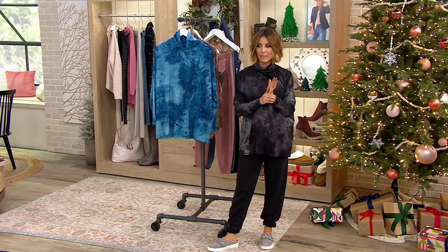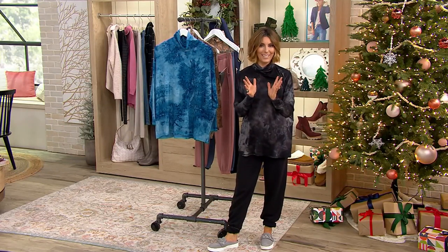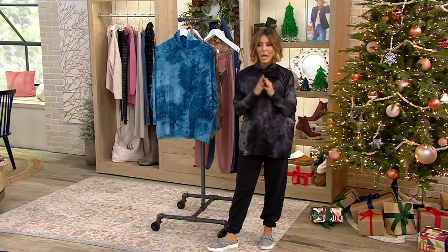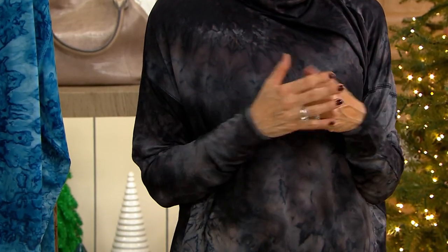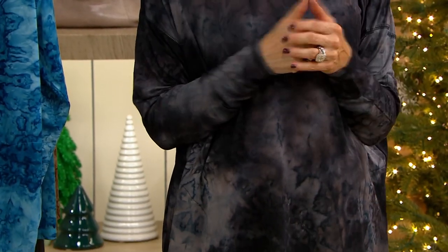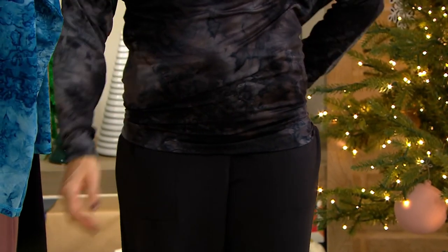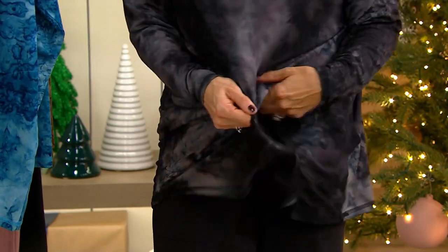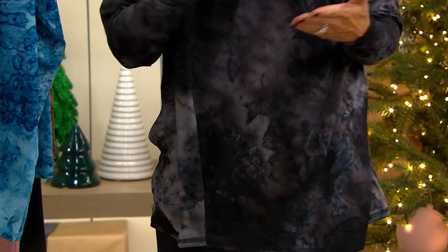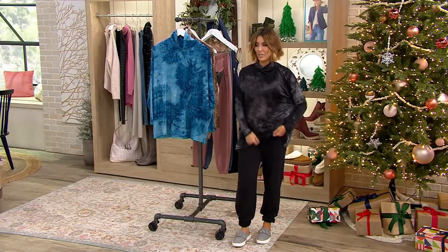I feel like I should say oversized. I feel like I should say relaxed. This is what a typical t-shirt looks like, and then you see this — we don't want to see that. This is like camouflage. The print is tie-dye, but it really does camouflage everything underneath.